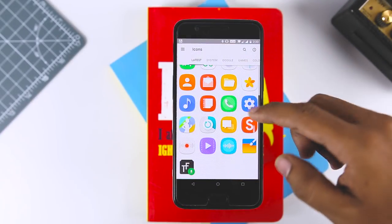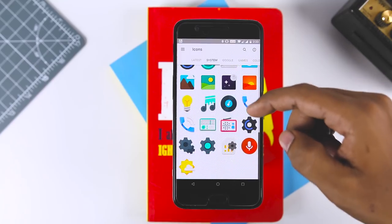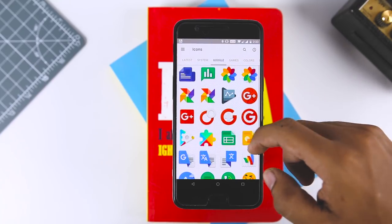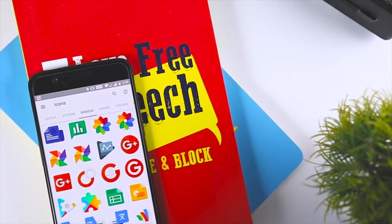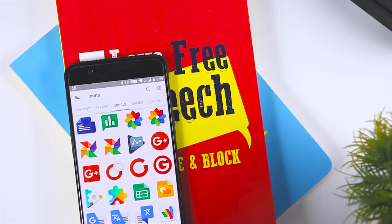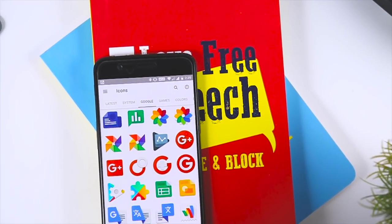This icon pack has over 1000 icons and multiple color variants of some apps. So which of the above icon packs do you like the most? Do you know of any other icon pack we should have added to this list? Let me know your thoughts in the comments below, and for more videos like this do consider subscribing and hit the bell icon so you never miss any future videos from XtremeDroid. This is Samir signing off — I'll see you guys in the next one.